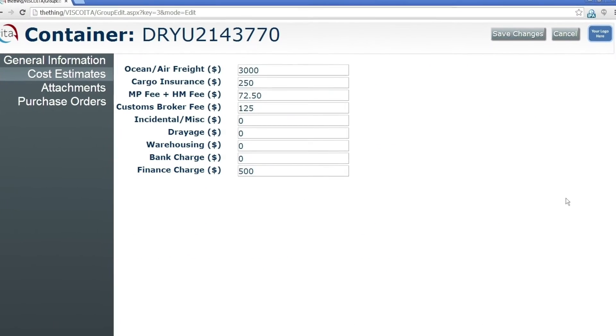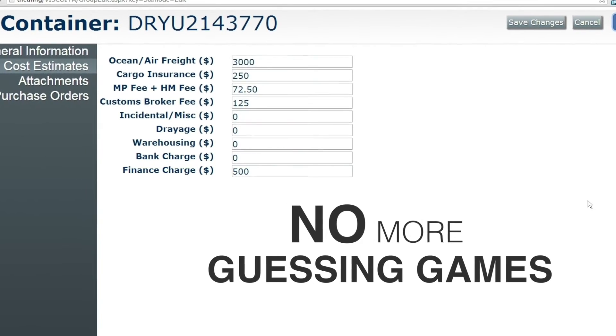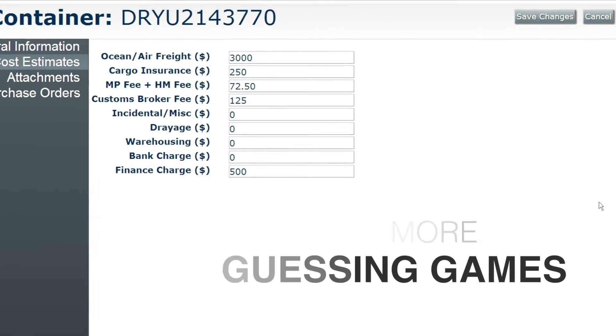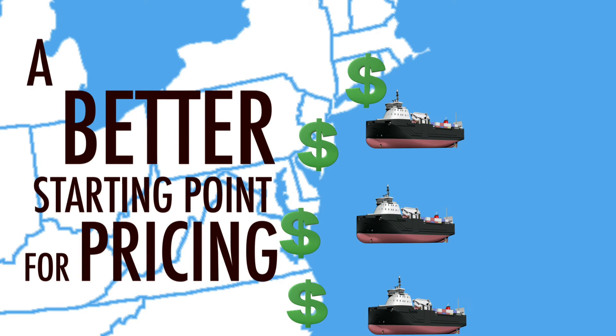ITA can also track estimated landed cost. No longer will ocean freight, duty, demurrage and broker fees be a guessing game. ITA will help you provide customers with a better starting point for pricing.